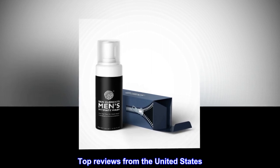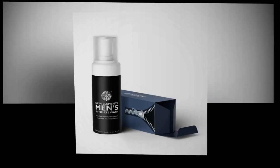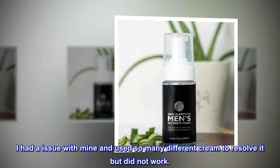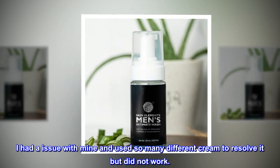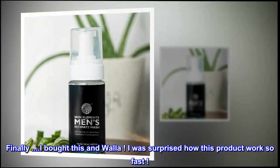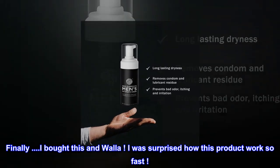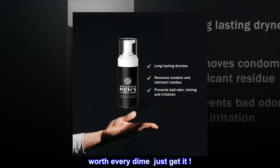Top reviews from the United States: Amazing product, just buy it. I had an issue with mine and used so many different creams to resolve it but nothing worked. Finally I bought this and wallah — I was surprised how fast this product worked. Worth every dime, just get it.